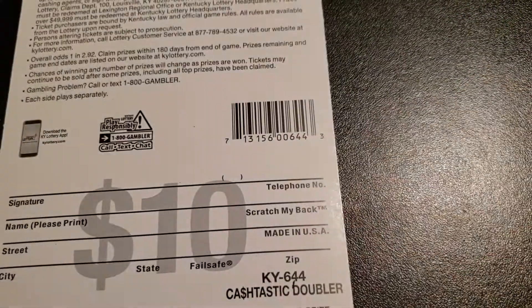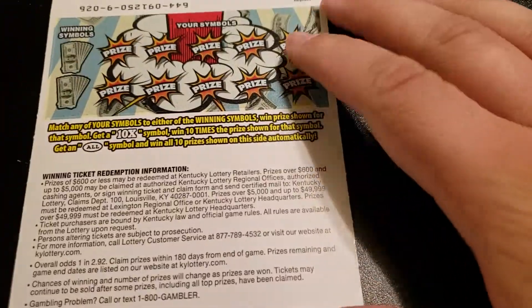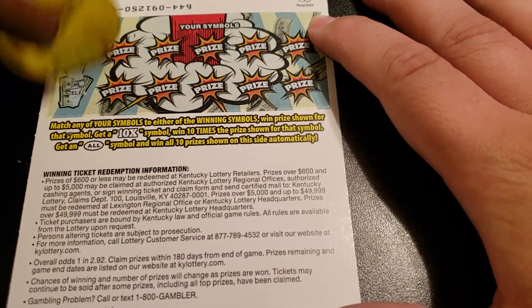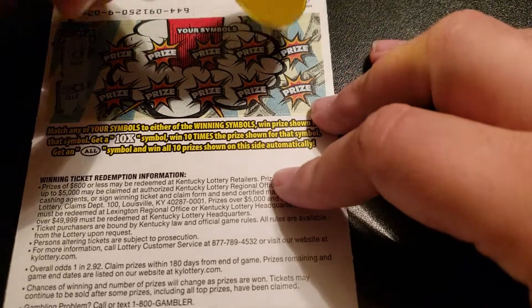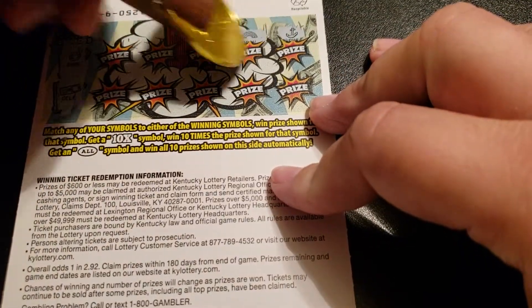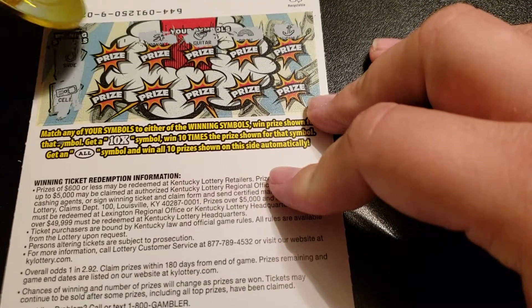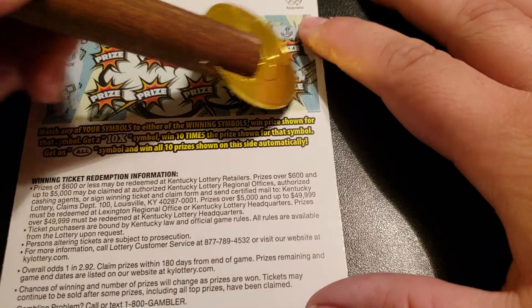All right, let's go to the back because you can win on the front and the back. We're just looking for a 10x or the all, or a horseshoe and a cell phone. All right, nothing so far.